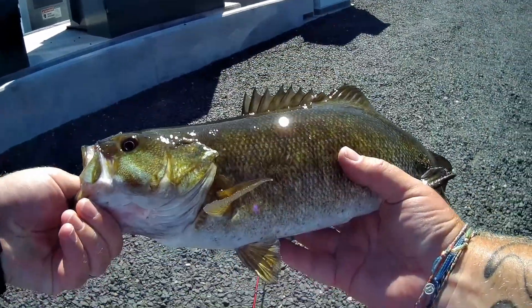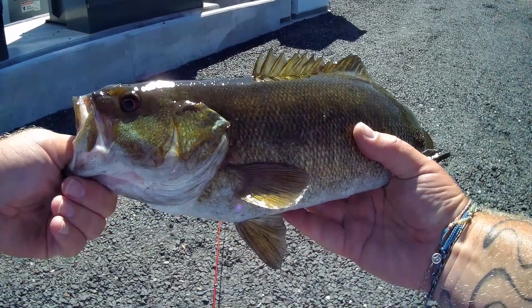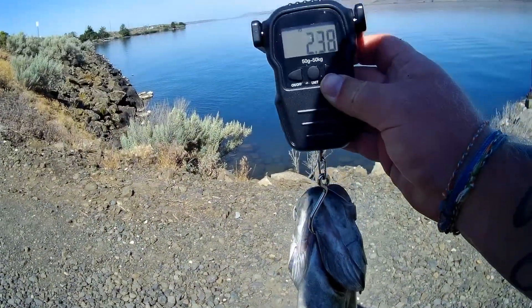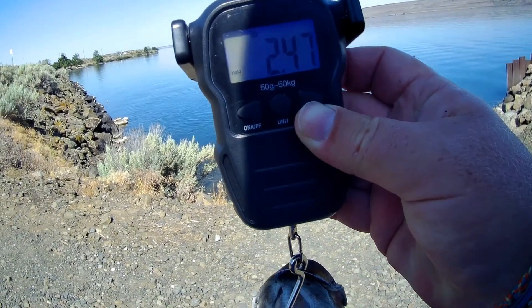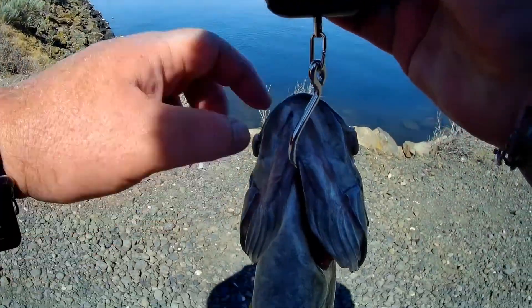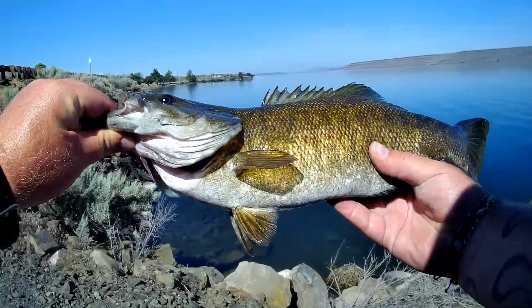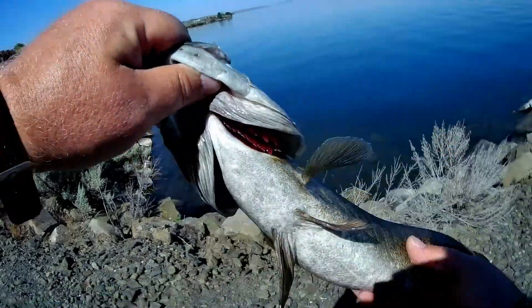Look at that guy! Let's get a measurement or a weight on him. Wait, I was way off — two point four seven. Two point four seven, that's a nice fish! So we finally got him — there he is in all his glory. Nice fish, nice Columbia River smallmouth.